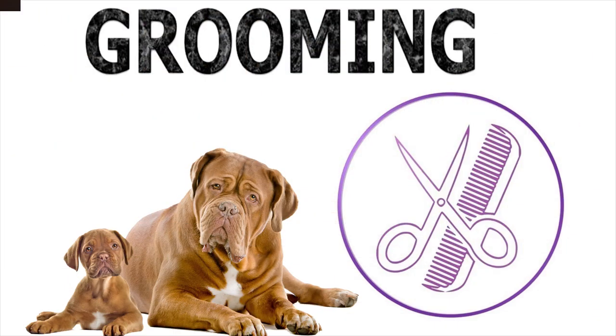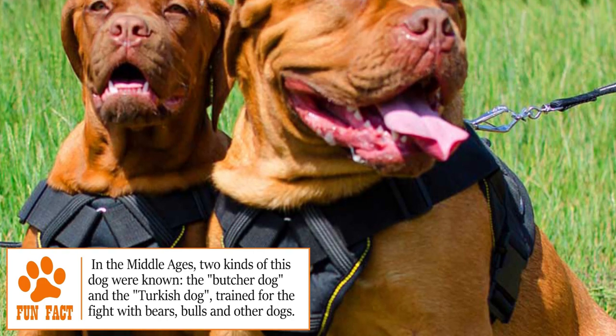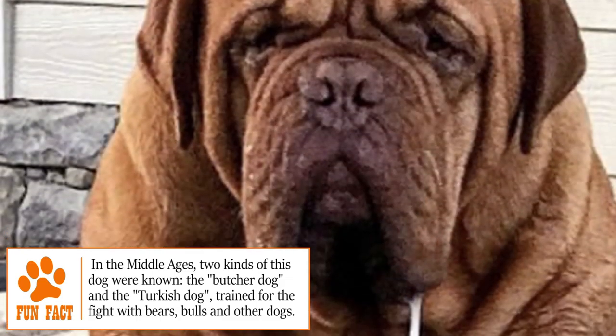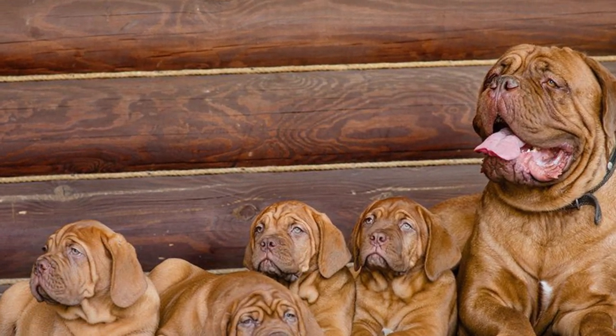Grooming. Known mainly for its size and wrinkles, the Dogue de Bordeaux needs special attention to them. So it's important to take time to clean them at least once a day, to keep them dry and avoid infections. Additionally, their coat is easy to groom — brush them once a week to remove dead hairs. The rest is basic care: check the ears weekly and clean them if necessary, brush the teeth as often as possible, and trim the nails regularly, usually every few weeks.